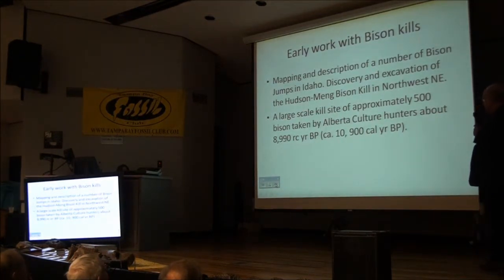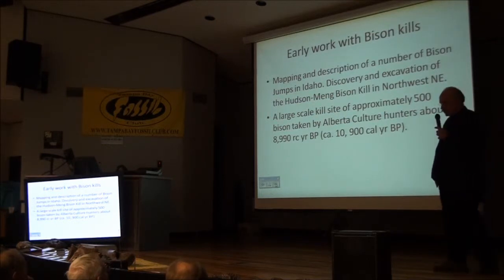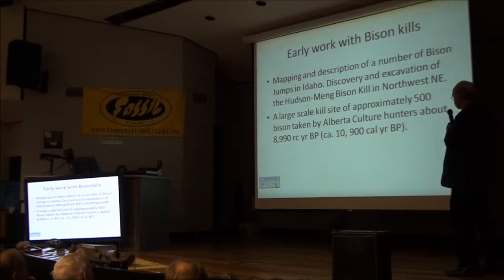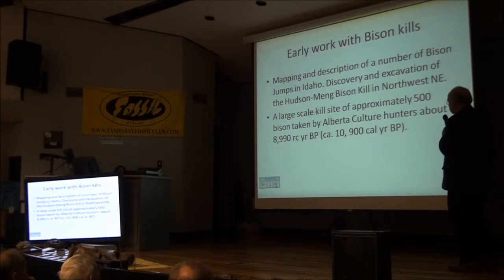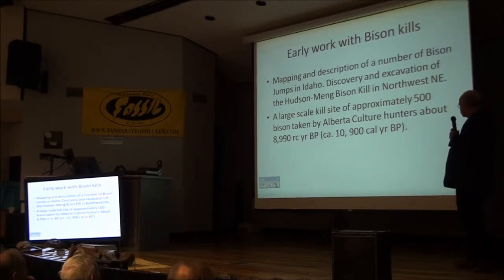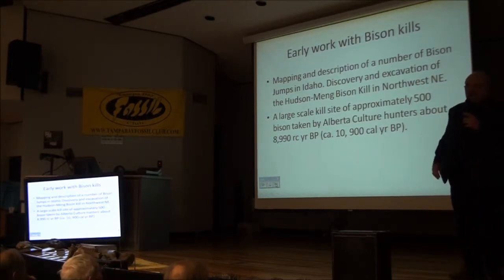I began early with bison and a number of jumps in Idaho, and then the discovery and excavation of the Hudson Mane bison kill in Nebraska. That site had approximately 500 bison taken by Alberta culture hunters at about 10,900 calendar years ago.